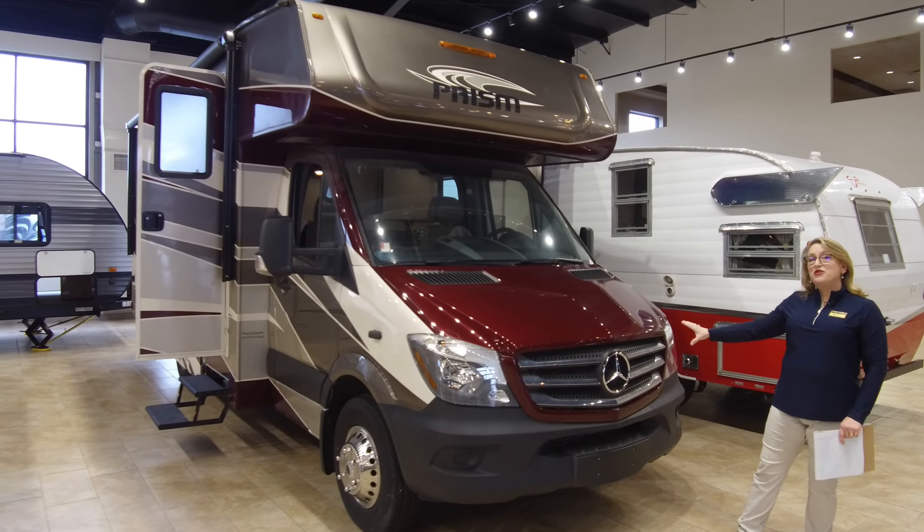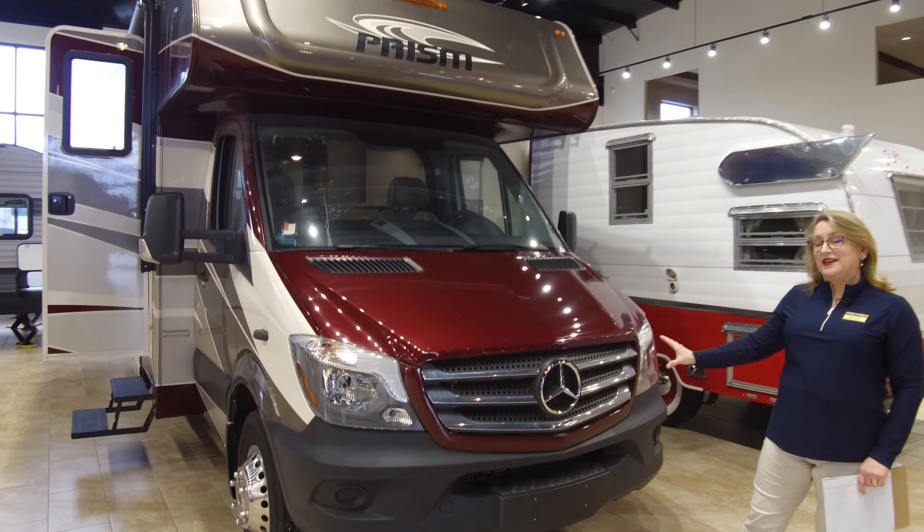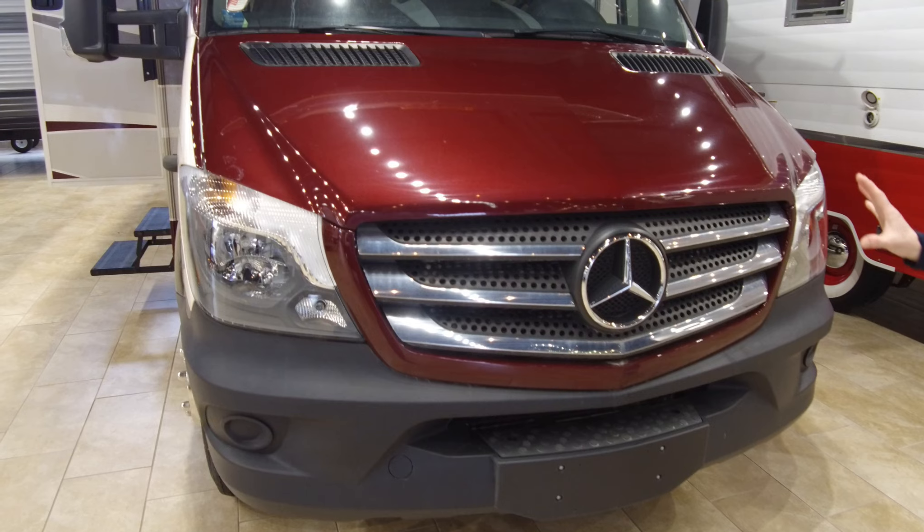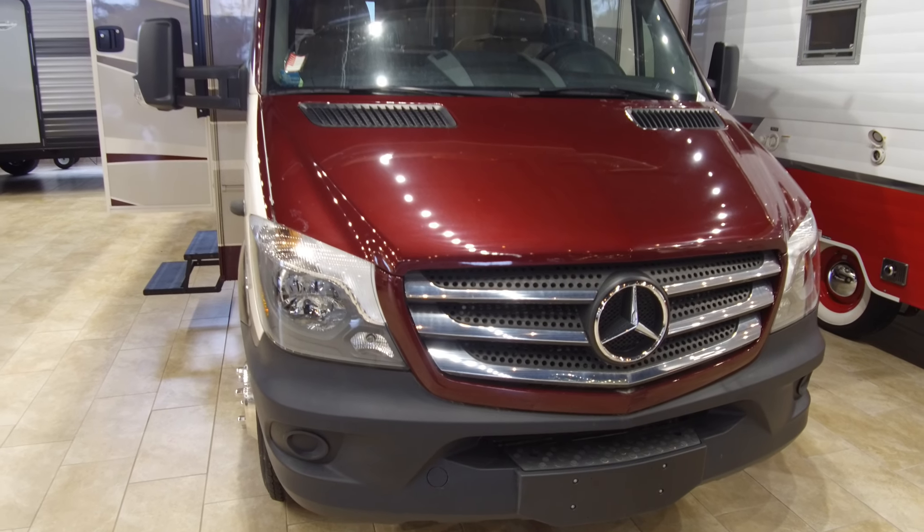This whole package is going to be on the Mercedes Sprinter chassis, so you're going to have all of that cutting-edge engineering, all of the safety features, plus the power of a diesel.